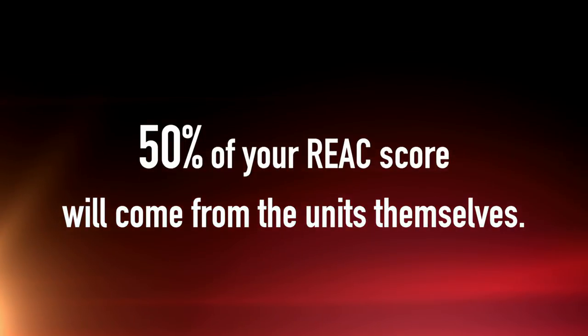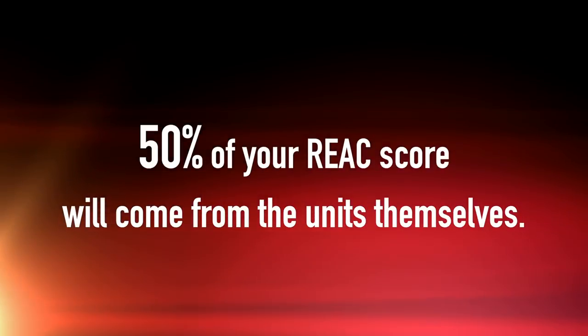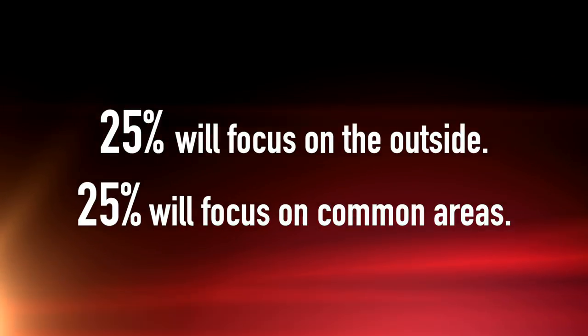Part two of the new protocol is HUD REAC completely revamping the UPCS inspections by the end of 2021, when they will start a pilot demonstration program in HUD Region 3. The new protocol will focus on units as 50% of the inspection score. 50% of your REAC score will come from the units themselves, another 25% will focus on the outside, and another 25% will focus on common areas.